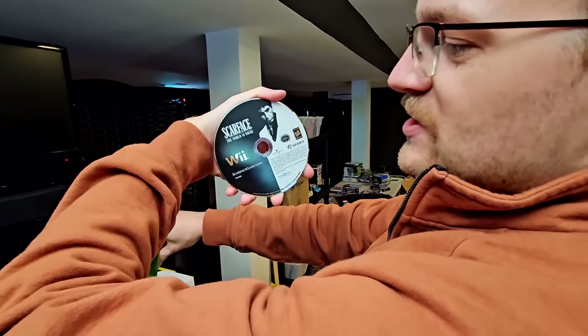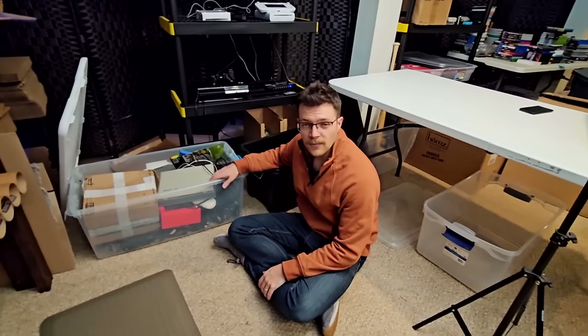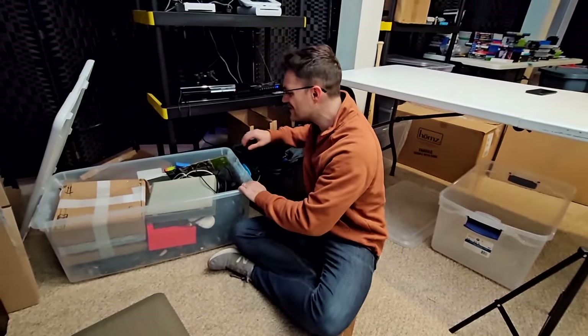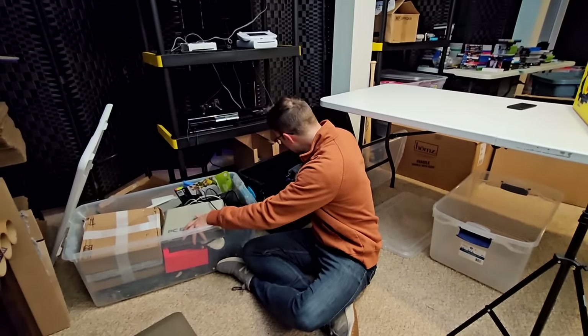And who could forget an Atari Jaguar just casually at the bottom of this black tote, along with more laundry. As I'm going through all this stuff, I'm very aware that if a deal like this had come along four years ago when I started this business — or even three years ago — there's no chance I would have been able to take advantage of it.